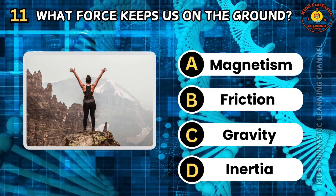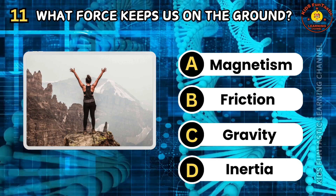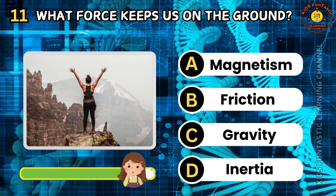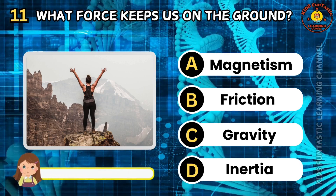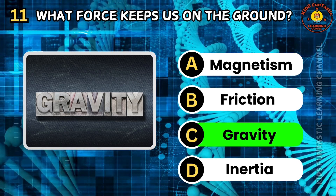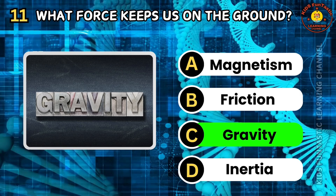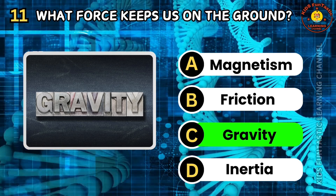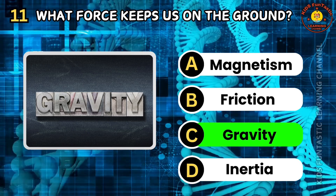Question 11. What force keeps us on the ground? A. Magnetism. B. Friction. C. Gravity. D. Inertia. The correct answer is C, gravity. Gravity is the force that attracts objects toward the center of the Earth. It gives us weight and keeps us grounded. Gravity also governs the motion of celestial bodies in space.